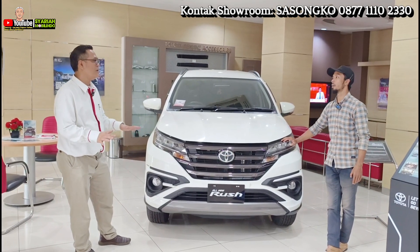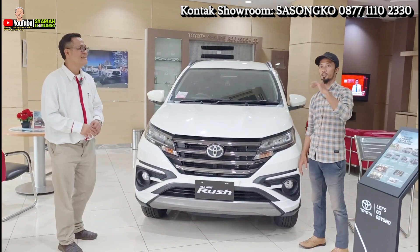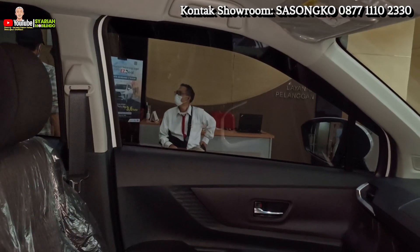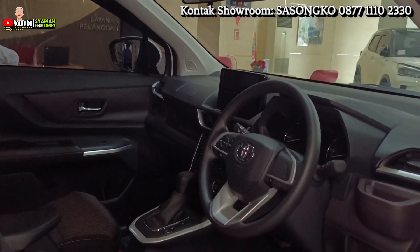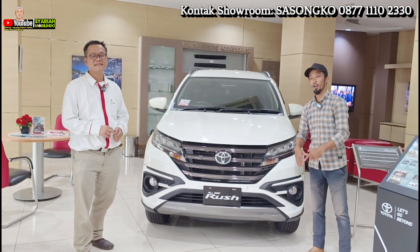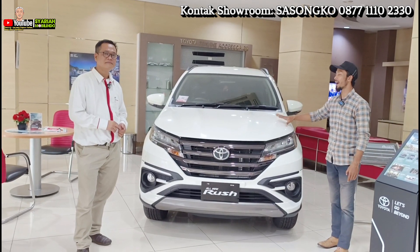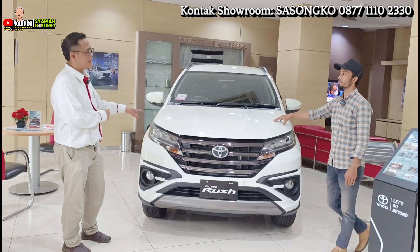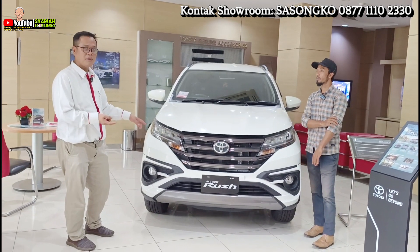Tinggal milih sesuai kebutuhan — mau SUV atau MPV, semuanya ada di sini. Stoknya ready. Bagi yang pengajuan dari PT atau perusahaan, pastinya dapet diskon paling gede. Untuk Rush S-Matic GR Sport, harganya dibanderol Rp301 juta — masih dipotong diskon lagi. Itu komitmen dari Toyota untuk memudahkan customer.